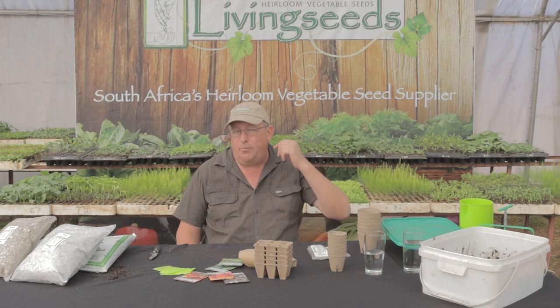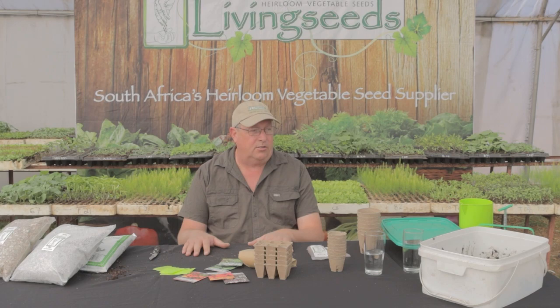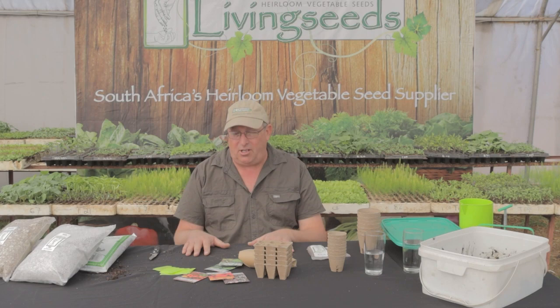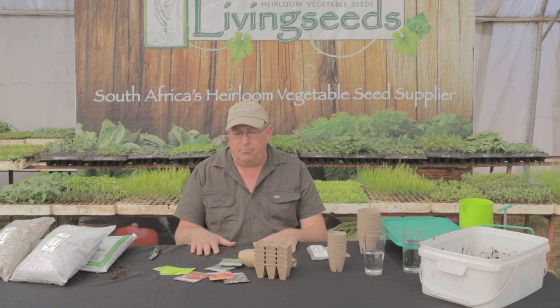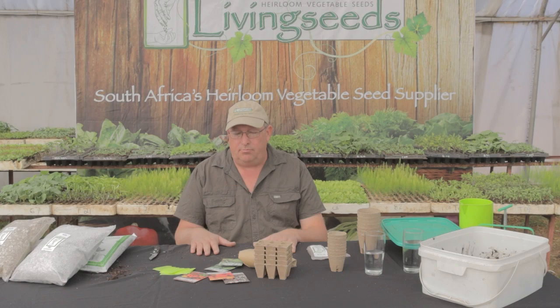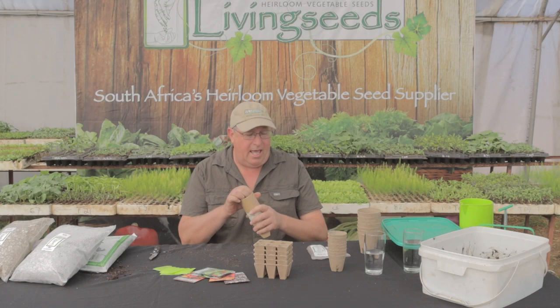If you don't want the mess of making it yourself, buy a bag of germination mix. If you want to make it yourself, use our germination base pack — it will give you a germination mix ideally suited for growing all of the seed that Living Seeds supplies. Please do not go and buy seedling mix; your germination rates are going to be absolutely atrocious if you do.